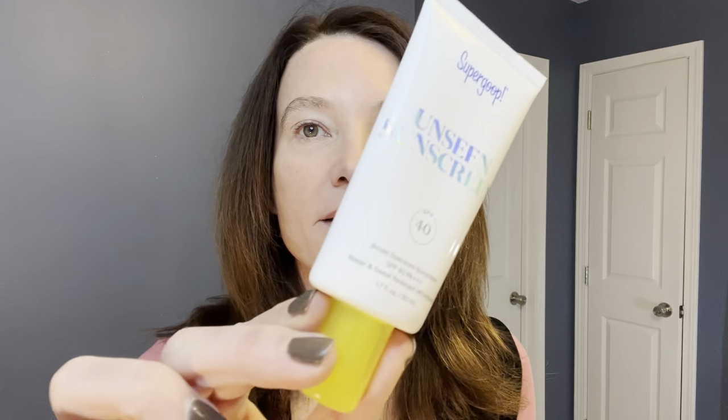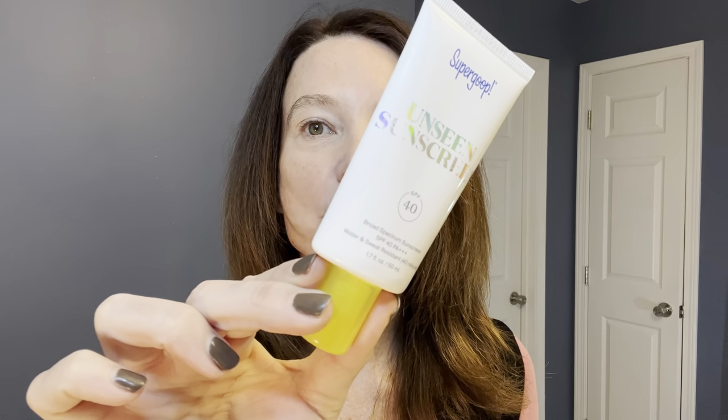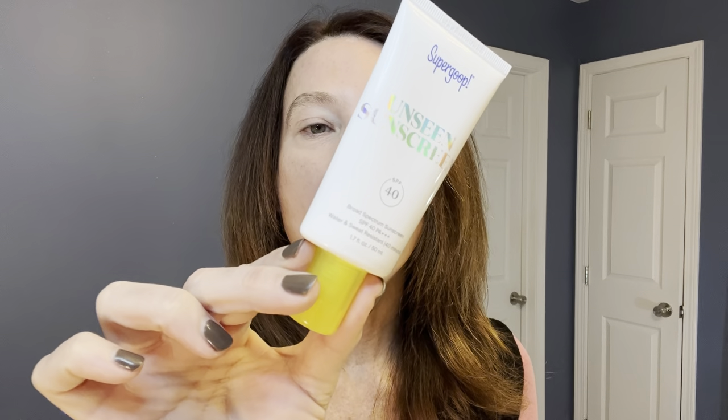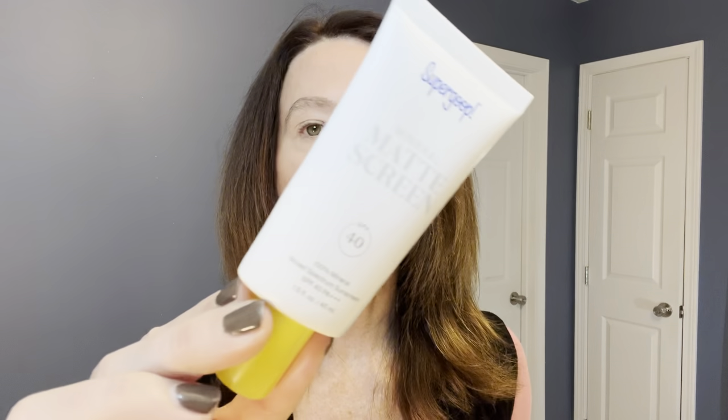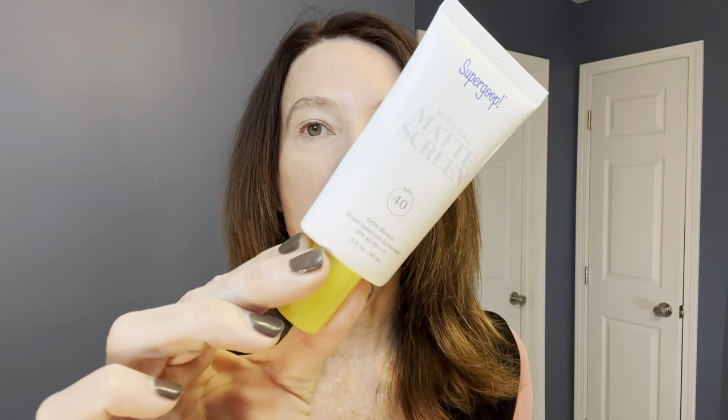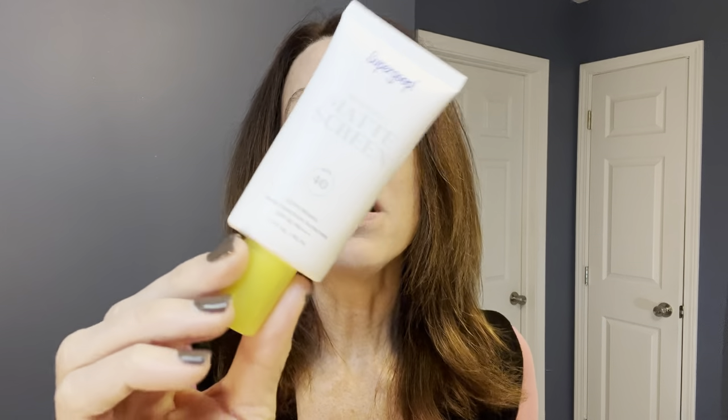Once we got home, I texted my sister and said, hey, can you send me the name of that sunscreen? I want to try it. I ordered some and I've been trying it and I love it. The name of it is Supergoop. This is the Unseen Sunscreen — it's an SPF of 40 and it is a clean chemical sunscreen. I also picked up the Mineral Mask Screen and it's an SPF of 40 as well, because I know a lot of people like mineral sunscreen. I absolutely love this sunscreen. I feel like it goes on so silky smooth and it kind of dulls down the shine a little bit, which I absolutely love.